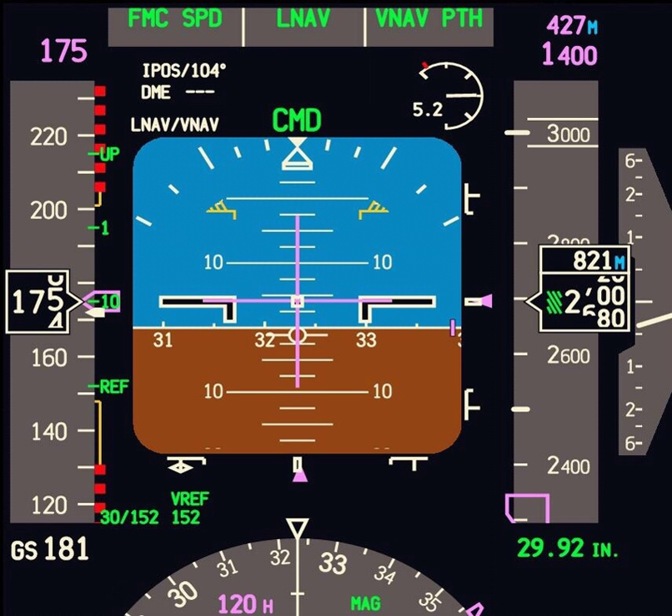A primary flight display or PFD is a modern aircraft instrument dedicated to flight information. Much like multi-function displays, primary flight displays are built around a liquid crystal display or CRT display device. Representations of older six-pack or steam gauge instruments are combined on one compact display, simplifying pilot workflow and streamlining cockpit layouts.